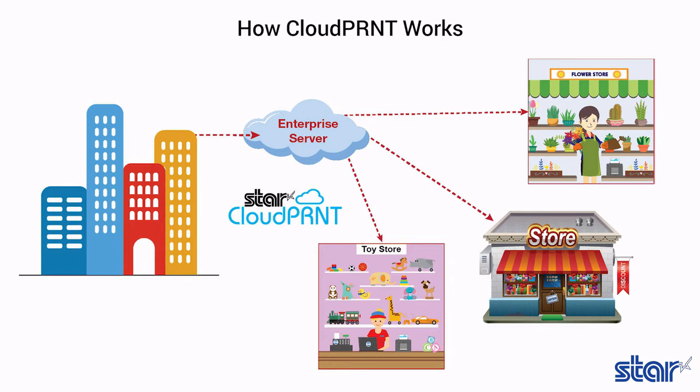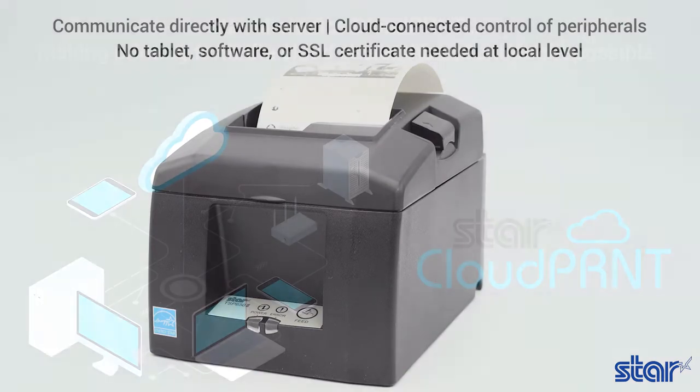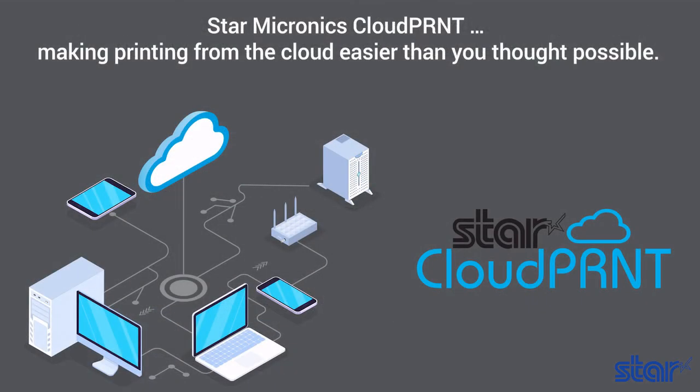As an added benefit, business owners and service providers do not need to maintain an extra SSL certificate or software for the Cloud Print printers, since they communicate with the server as a client. Star Micronics Cloud Print — making printing from the cloud easier than you thought possible.